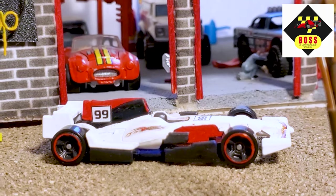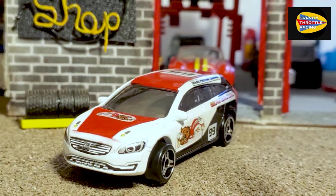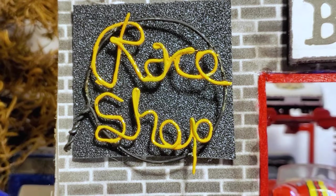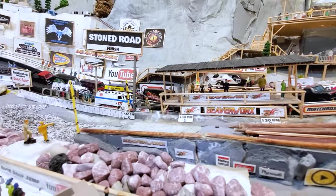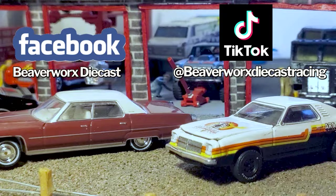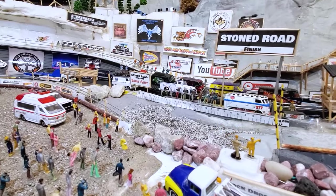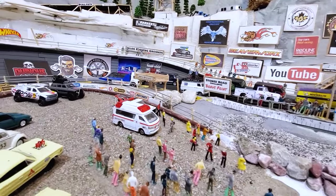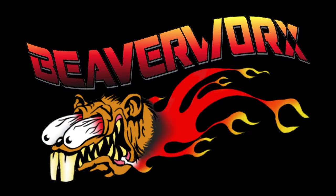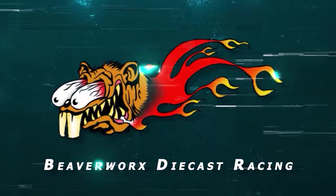Moving on to the next round. This episode has been brought to you by the Beaver Works Race Shop — through all of this, we have been hammering out the vehicles, getting them in the mail, sending them out to the respective tracks around the world. Keep your eyes out for any Beaver Works vehicles from the race shop. Don't forget to like and subscribe. We've got Facebook and TikTok — great ways to get a hold of the channel. That's wrapping it up from Beaver Works Diecast Racing. We will see you next time.